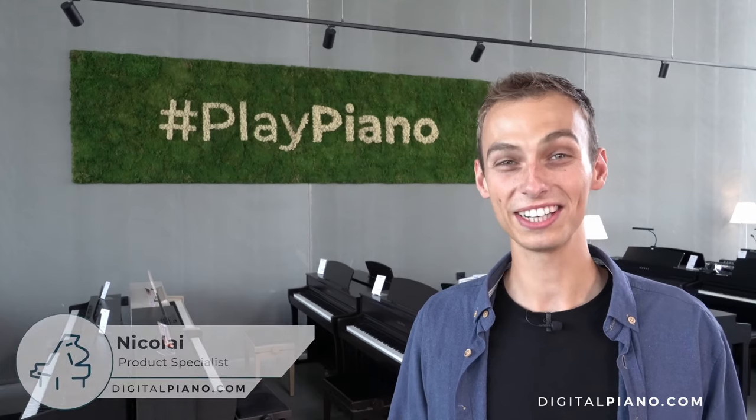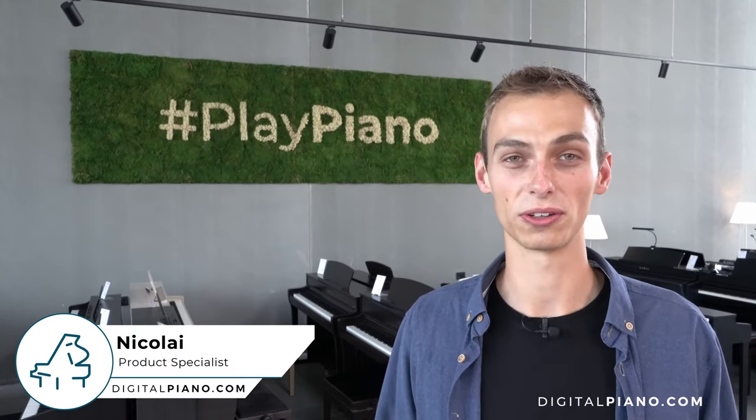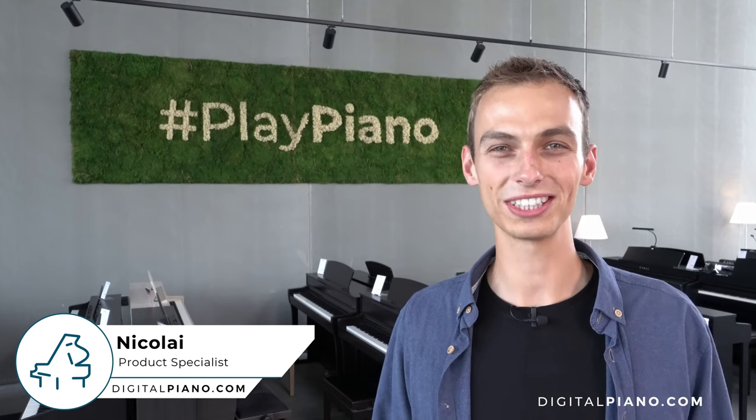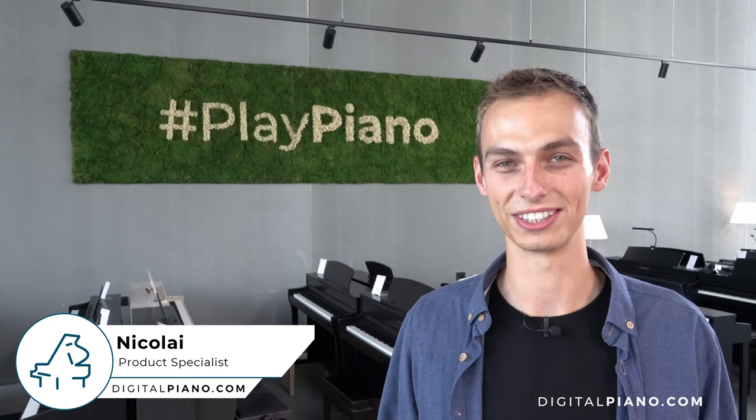Hi and welcome to DigitalPiano.com. We are the leading retailer of digital pianos, stage pianos and keyboards in the Nordic countries. Come and visit one of our stores in Copenhagen, Aarhus, Stockholm or Helsinki.